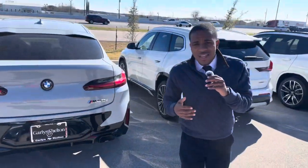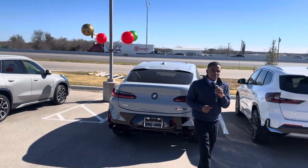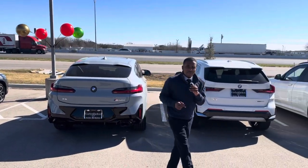If you have any questions, feel free to stop in and ask for Andre here at BMW of Temple — we're going to get you taken care of. See you soon. Bye for now.